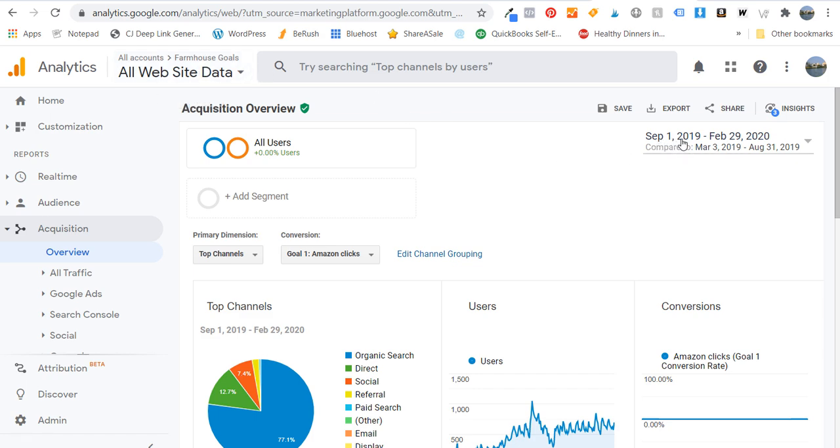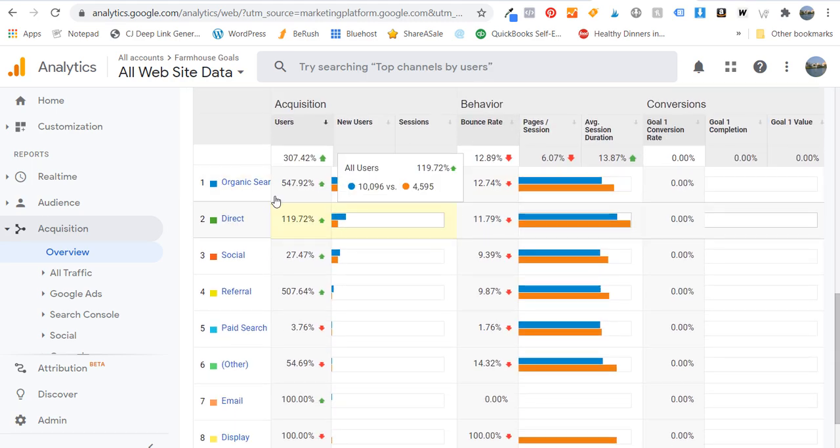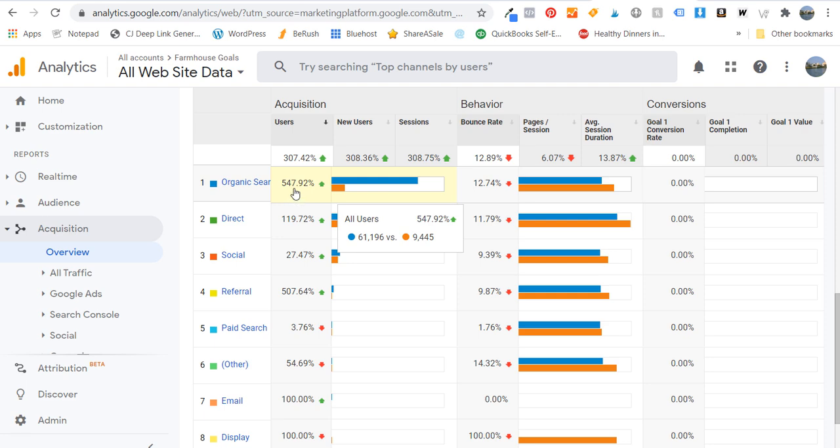Looking at September 1st, 2019 to February 29th, 2020, and comparing it to the previous period — the exact same number of days before I really started to create a lot of content — we're going to look at our organic search traffic. In that time, we saw an increase of 547%: over 61,000 users compared to the same exact time period with under 9,500. So if you're not creating content, you're not going to see this consistent growth.